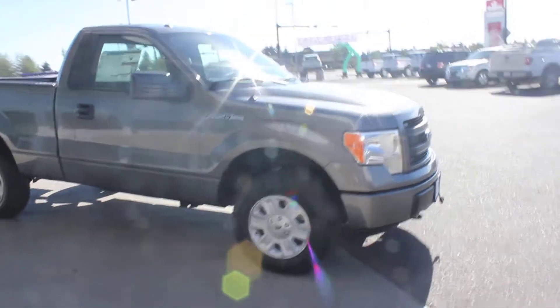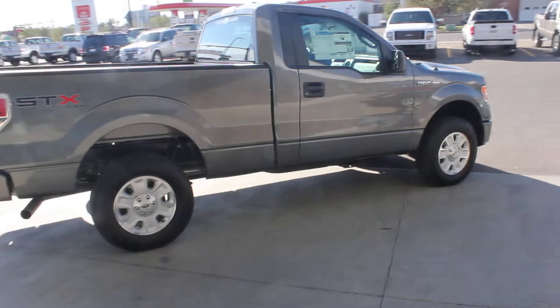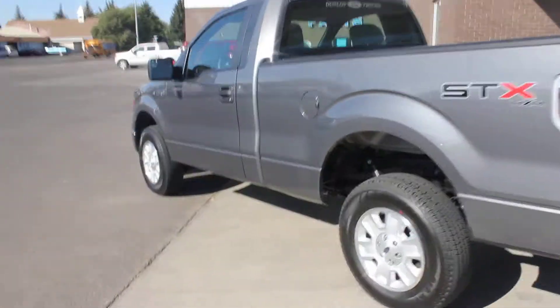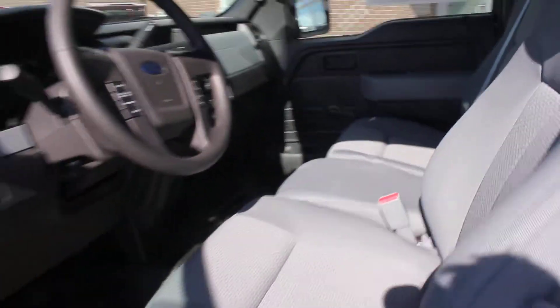Nicely equipped though for the money. On the inside, the way they're equipped: you're going to get air conditioning, you're going to get cruise, all your steering wheel mounted controls. Trucks are brand new — there's only 12 kilometers on this one. And you've got a nice vinyl floor, easy for keeping clean. And then you've got the hands-free system for your cell phone and everything. Really good little truck for the money.